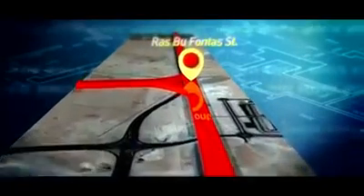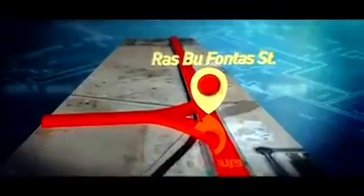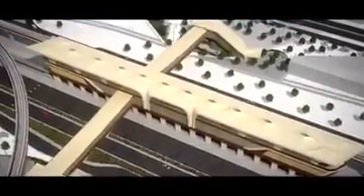Rasbufontas Station is located opposite the Rolling Stock Maintenance Depot and Barwa Village. It is an elevated and at-grade station with pedestrian bridges to access it from both sides of Al-Wakar Main Road.